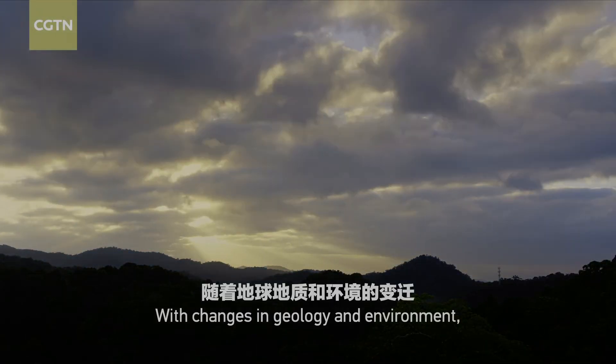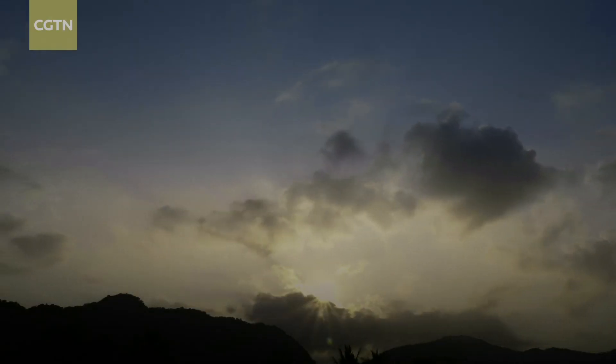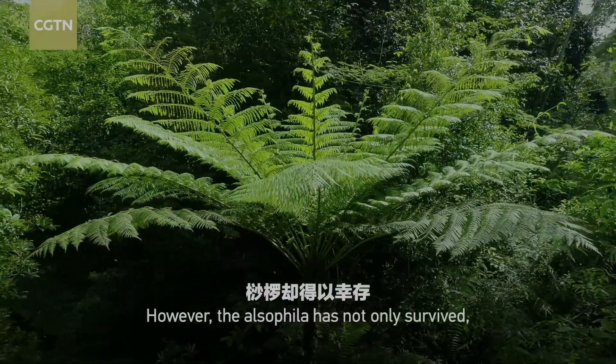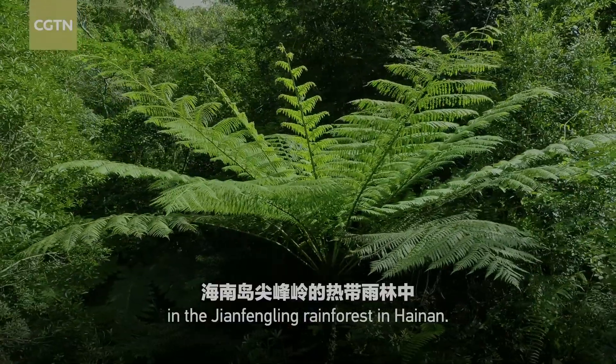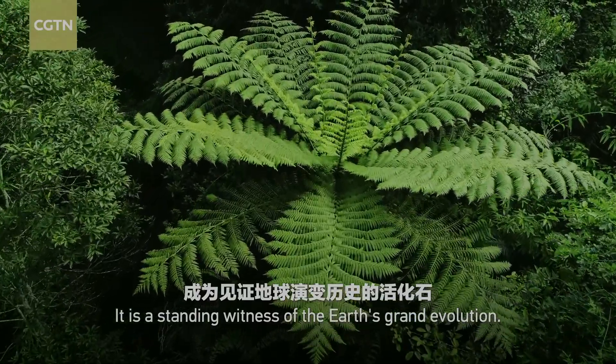With changes in geology and environment, dinosaurs became extinct. However, the Alsophila has not only survived, but also thrived in the Xen Fengling rainforest in Hainan. It is a standing witness of the Earth's grand evolution.